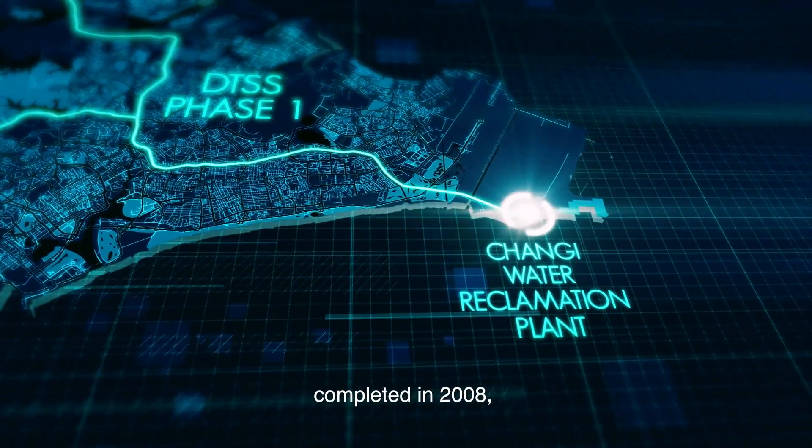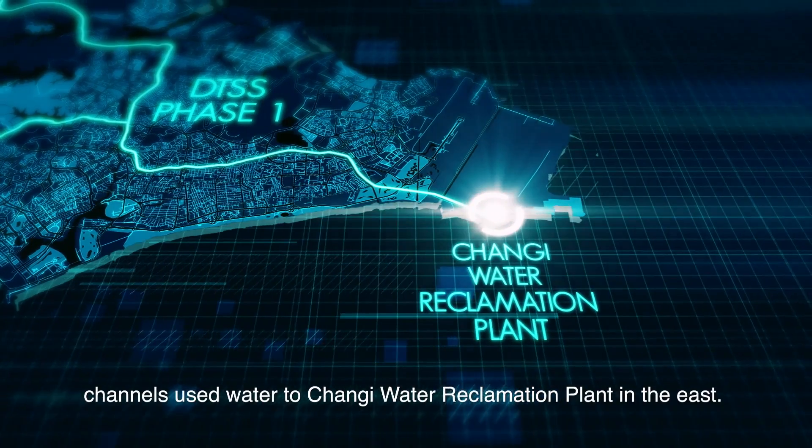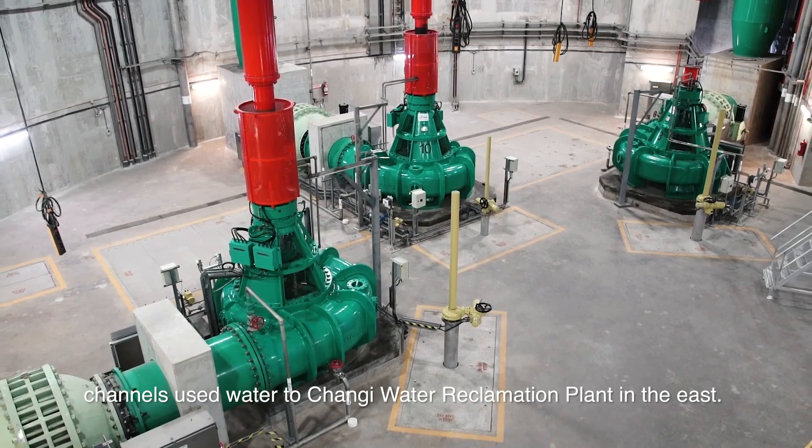DTSS Phase 1, completed in 2008, channels used water to Changi Water Reclamation Plant in the East.